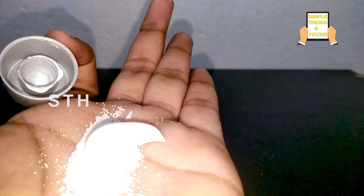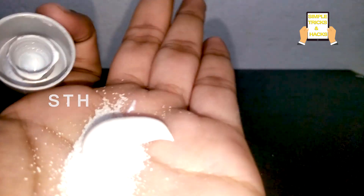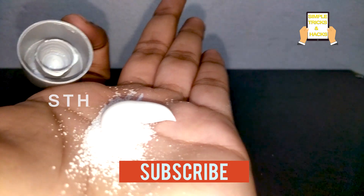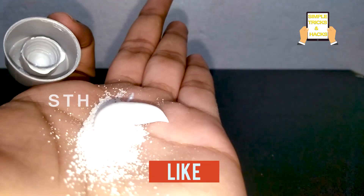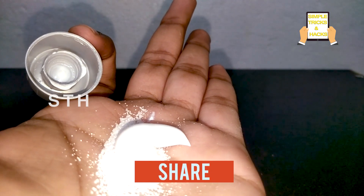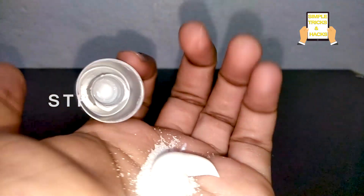This will make your teeth very much stronger and help you get rid of toothache very quickly. Since I'm recording this video myself I'm unable to show it on my teeth, but you need to apply the toothpaste along with the salt on your teeth. I hope this video will help you a lot. Thank you so much for watching — please like, share, and comment. Thank you.